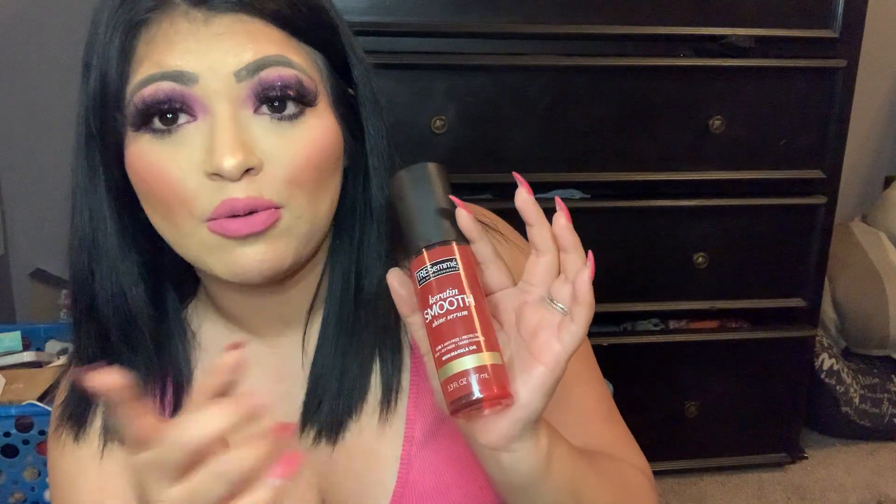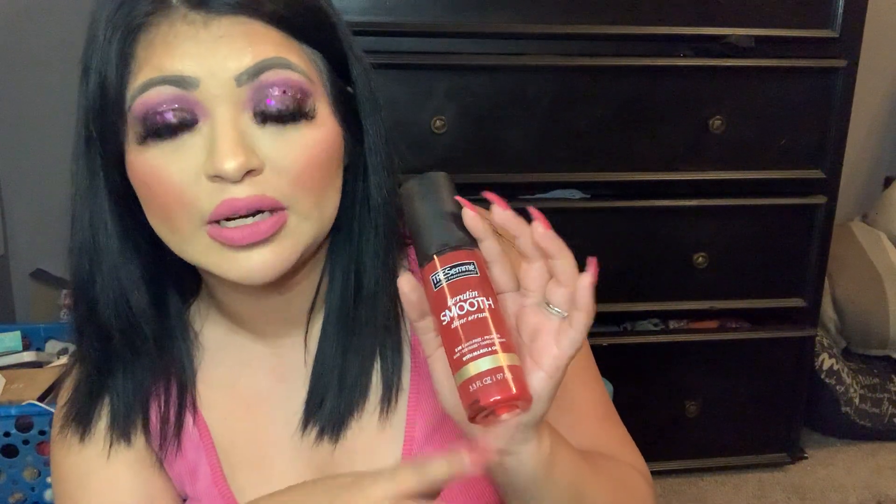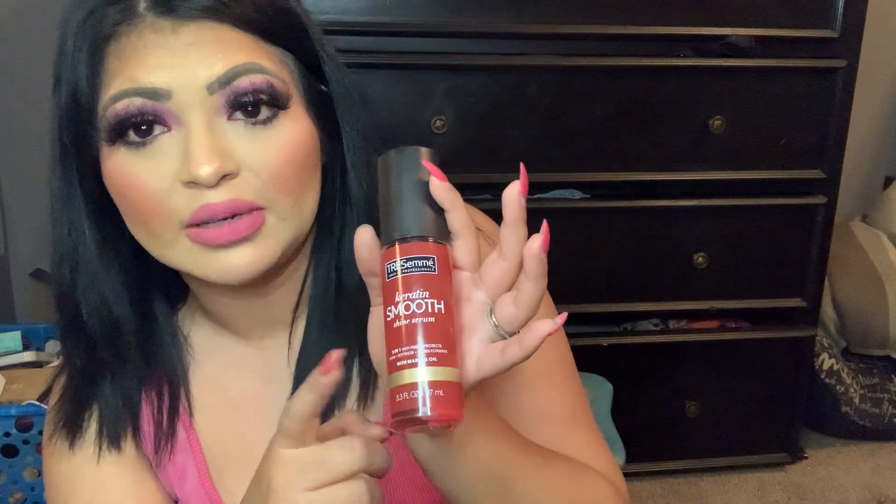The last hair product is the Trecevay Keratin Smooth Shining Serum. I already talked about it in a previous video — I love the smell because it brings back memories. I want to go back to getting their heat protectants too — the original one in the black bottle and the keratin one in the red bottle.